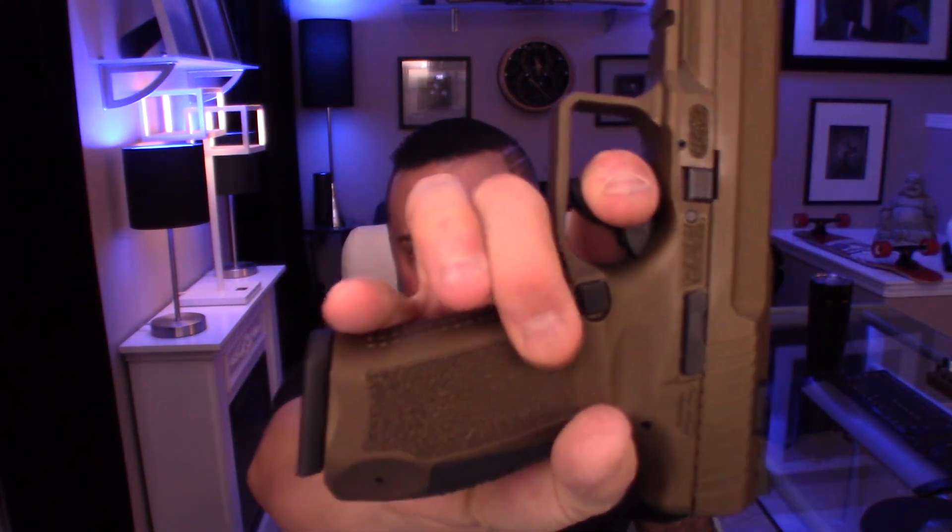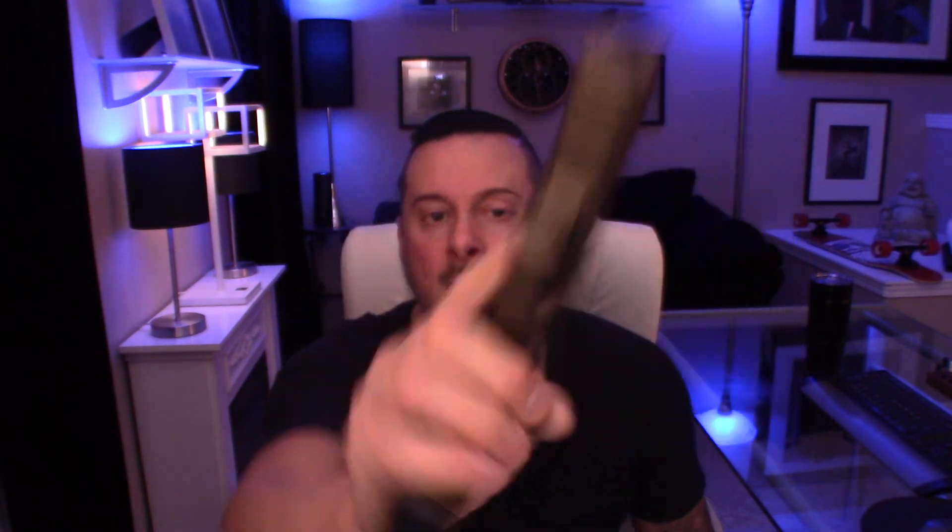I really liked the way that in the polymer they've kind of etched in a texture that almost feels like sandpaper — a fantastic grip. This thing definitely feels good in your hands; it doesn't feel like it's going to fall out. I'm no professional when it comes to this stuff, but I enjoy firearms, I enjoy shooting, and I like adding them to my collection.